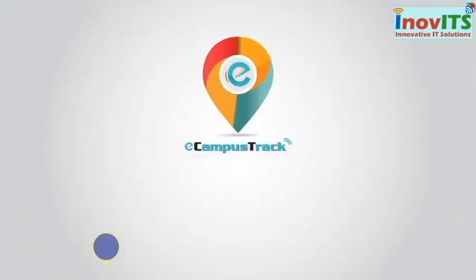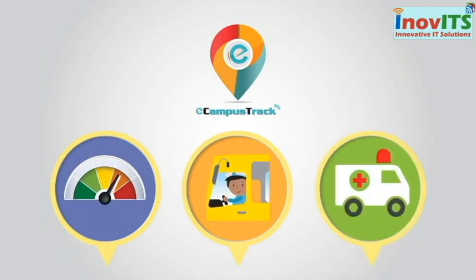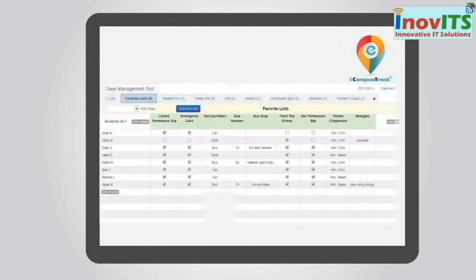Our integrated system monitors bus speed, driver discipline, and any sort of emergency, and offers a detailed report to ensure ongoing safe driving practices.